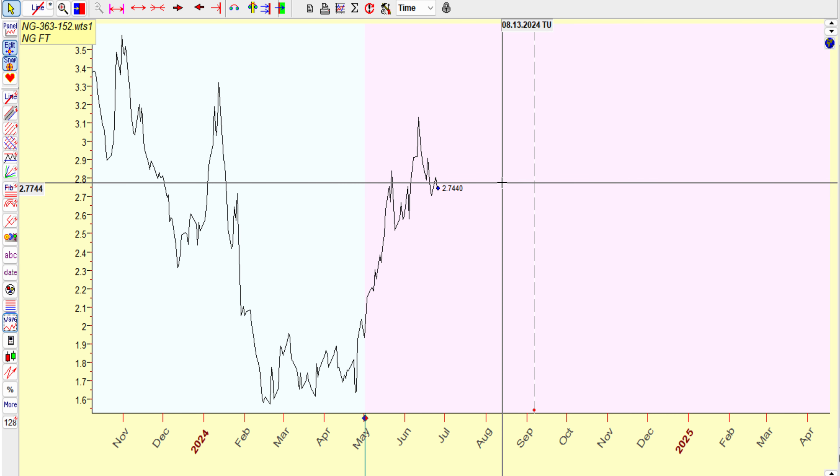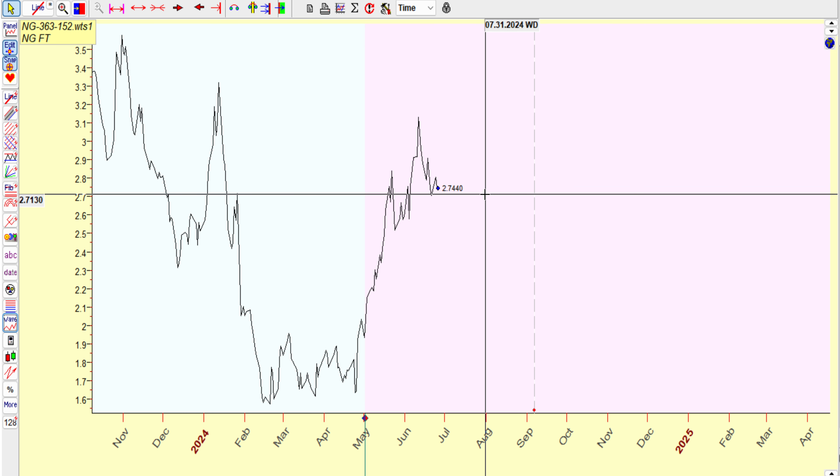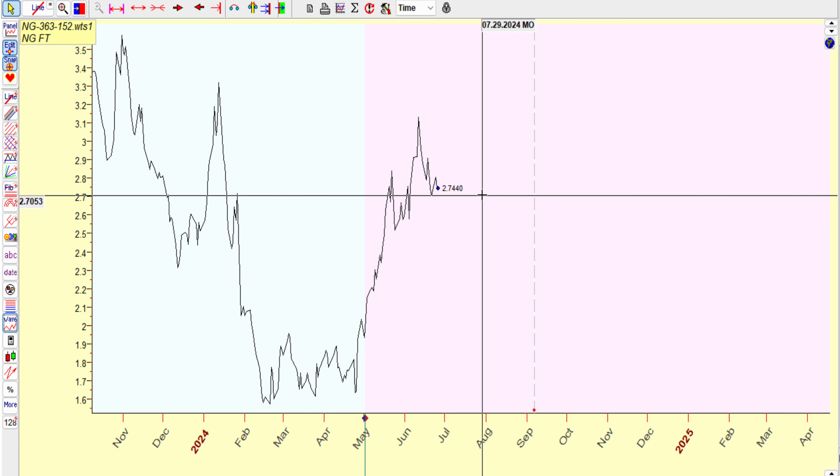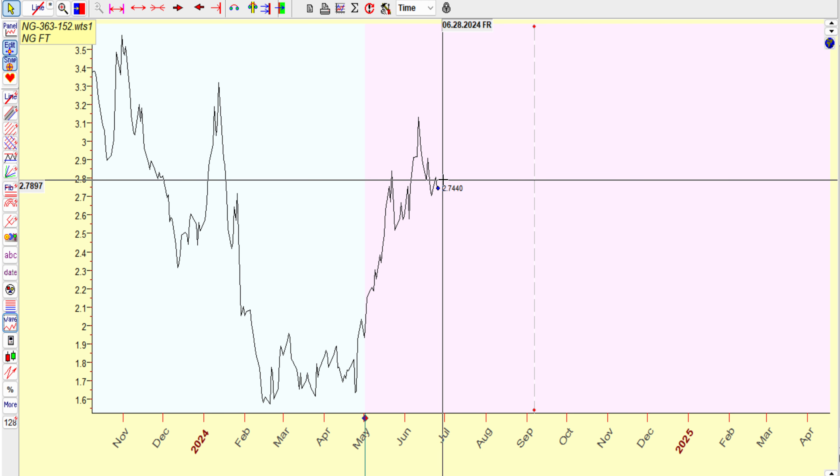So we're going to start off — statistically today is a bullish day. Is that going to play out? We don't know. I've got some comments on YouTube in the comment section where there's a report coming out. I figure a beat before the report comes out and kind of give you what I'm seeing in the charts.